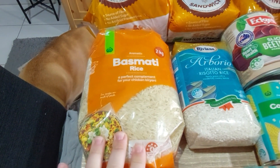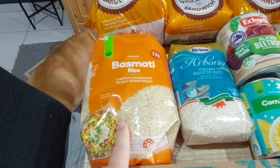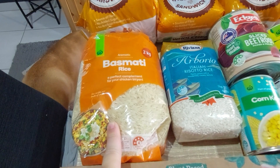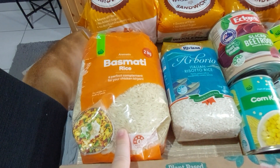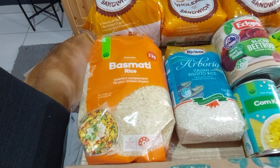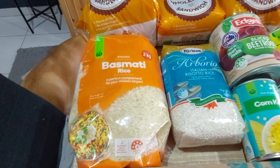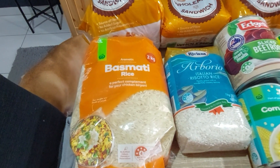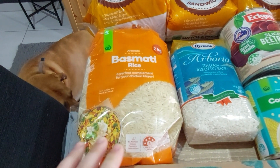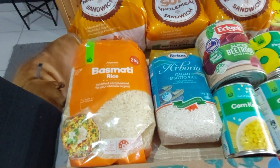Basmati rice — I normally get a five-kilo bag but this week there were none on special, and this two-kilo was actually the best option at seven dollars. The price per unit was like one cent less than buying the Woolworths five-kilo bags, so this allowed me to use some money elsewhere. If there's no rice on special again next week, I can either get the big bag again or get this while waiting for specials.